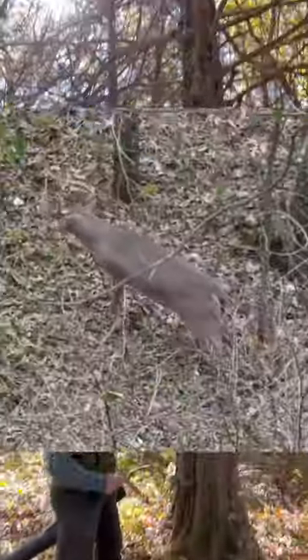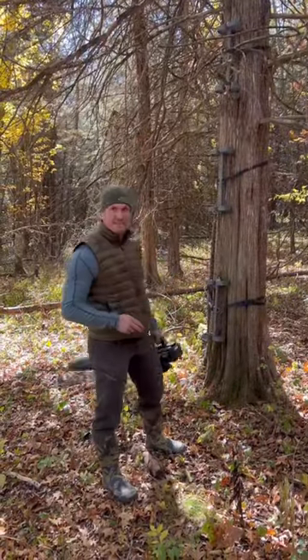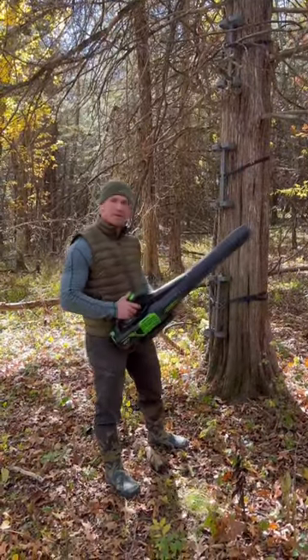That is the spot I shot a 201 out of, which is pretty incredible. We're going to make a trail so I can access it in the morning. Got ourselves an electric leaf blower. Let's get started.